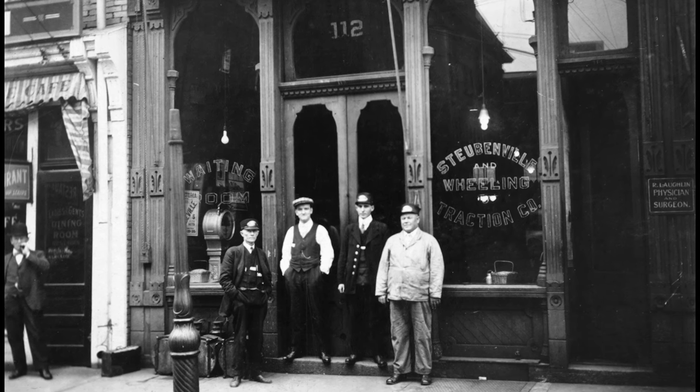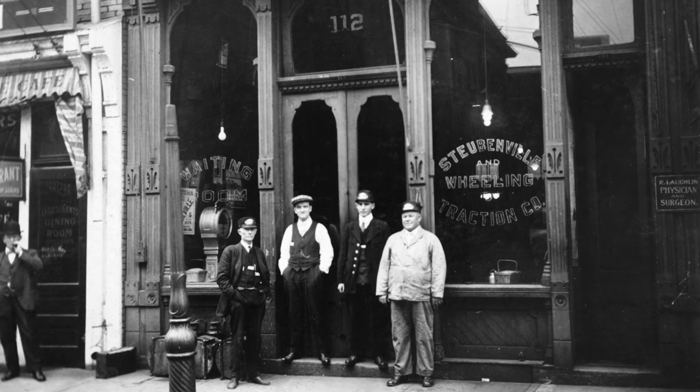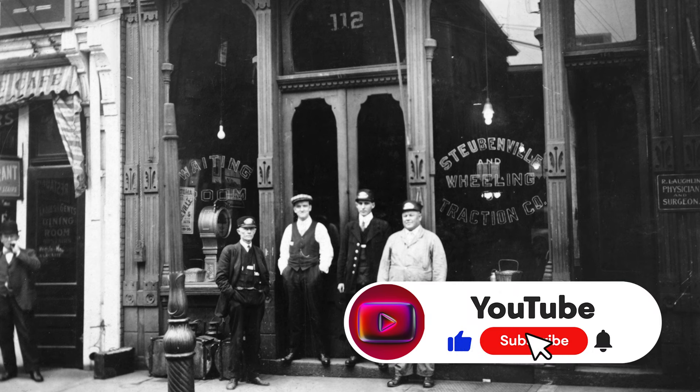But I think this is a picture of Wheeling. It would be great if someone could give us some insight as to where this might be. I don't understand the address up there — 112. I'm not really sure what that is. I know it says Steubenville and Wheeling Traction Company, but I really think this is a picture from Wheeling.